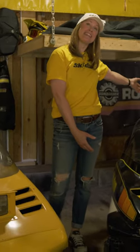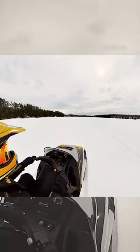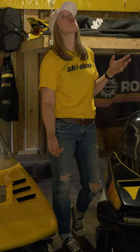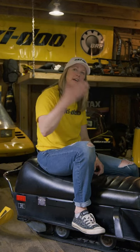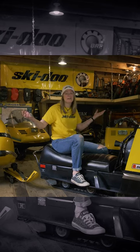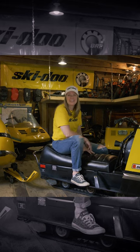My 1980 Blizzard 5500. I had no idea when I bought it how much fun this machine would be — it's so much fun. It's not all about buying the fastest snowmobile or going on the longest trip. There are days where it's about how you never left your backyard. Those are some of the best days.